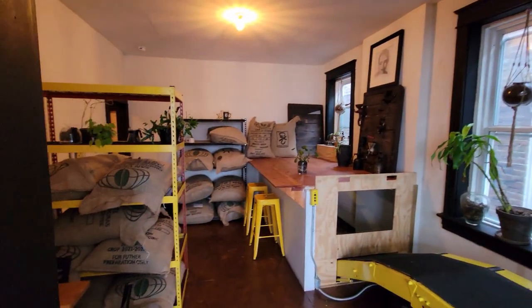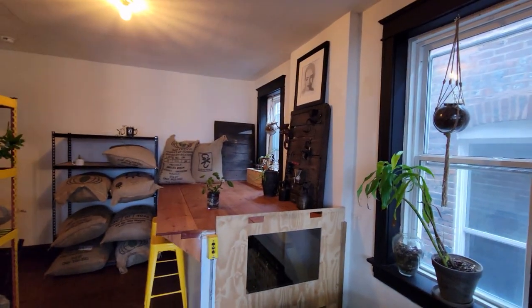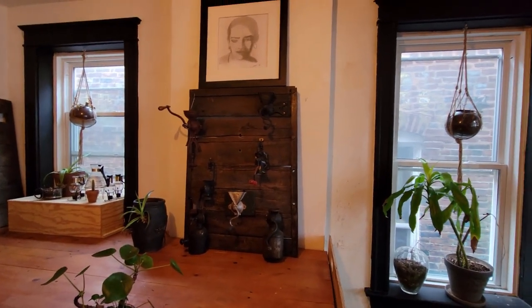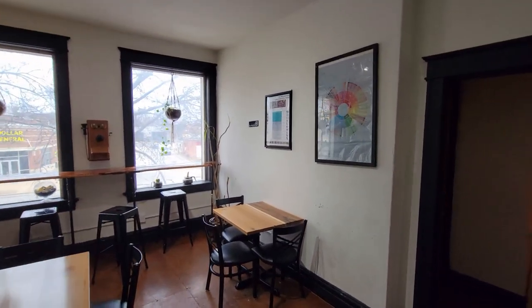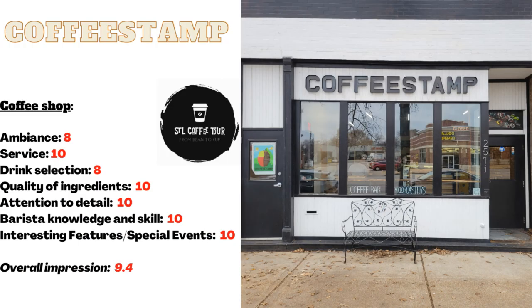I even got to sample a drip version of the coffee I intended to order as a pour over, to ensure that its flavor profile suited my taste. The attention to detail and level of quality in everything — from their brewing techniques to their handcrafted empanadas — was truly remarkable. Speaking of which, I couldn't resist trying their bacon, egg, and cheese empanada for breakfast.